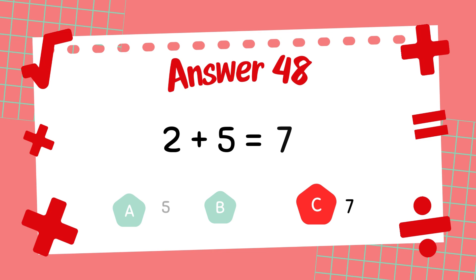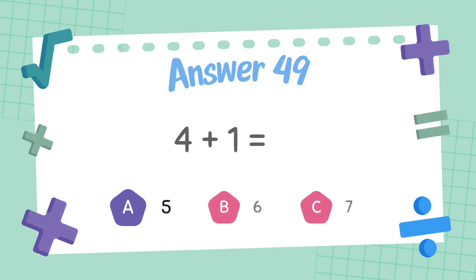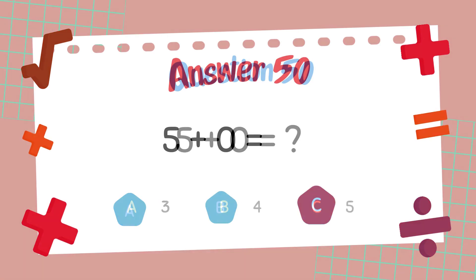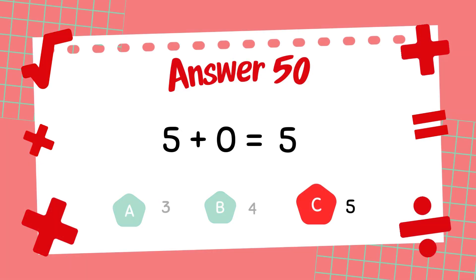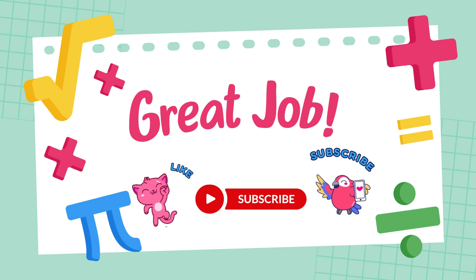What is 5 plus 0? The answer is 5. If you want to get even better at math, keep practicing. If you enjoyed this video,